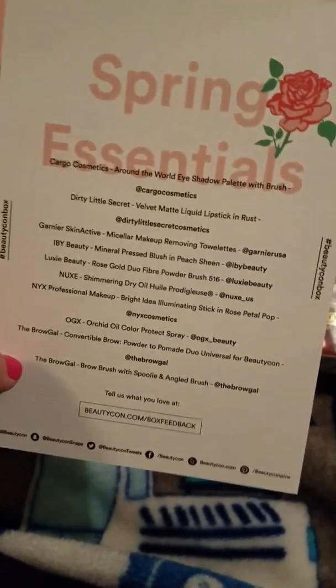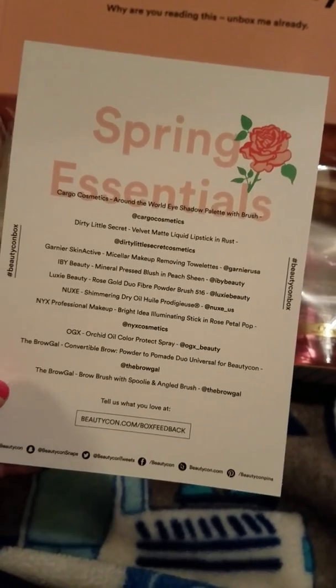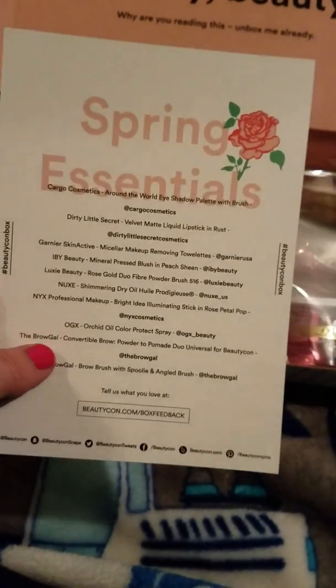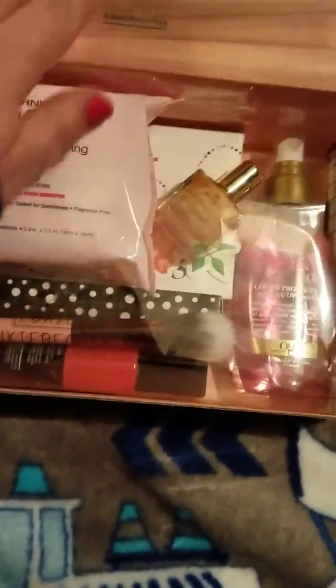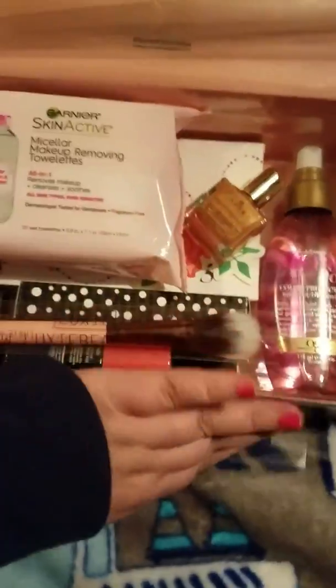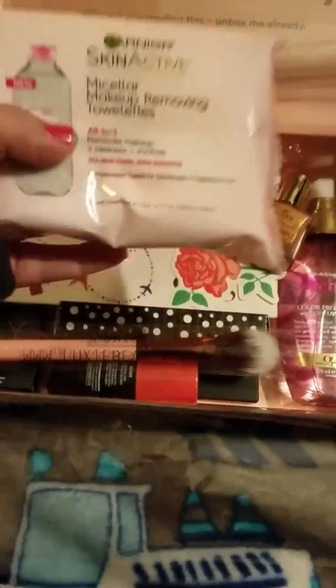Beautycon box is, I believe, $21 a month, and you get crazy full-size stuff, and it's definitely worth your money. This is only my second box, but so far I've been very happy with everything that I've gotten.